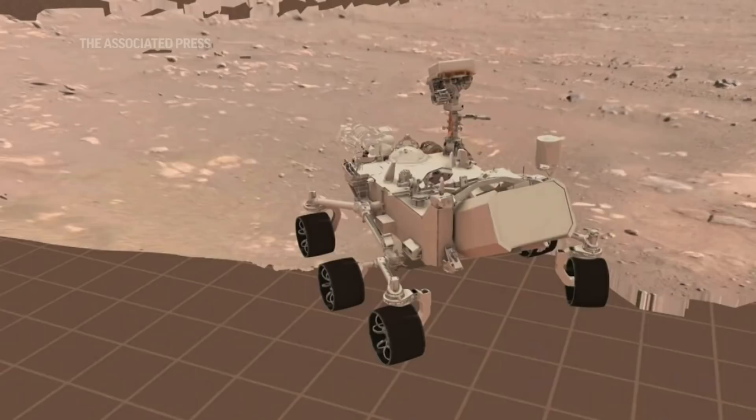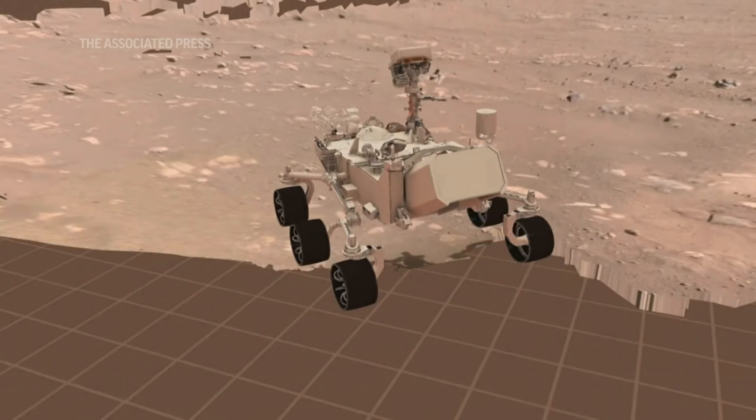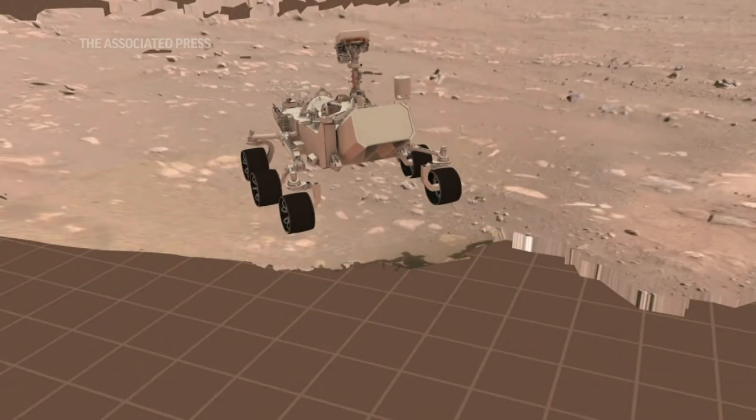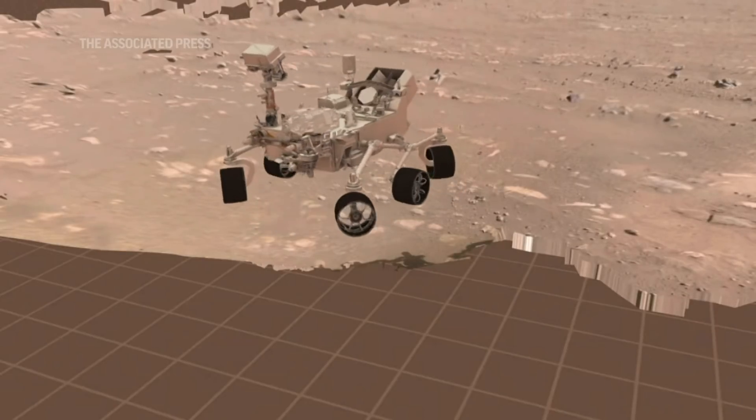You'll see what our first drive actually did yesterday. So our plan, which executed perfectly, was to first drive four meters forward — that's about 13 feet — make a 150 degree turn to the left counterclockwise, and then back up about two and a half meters, about eight feet.